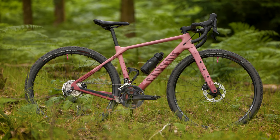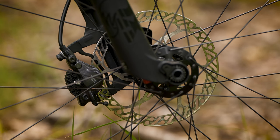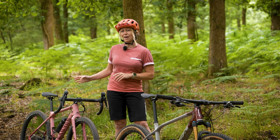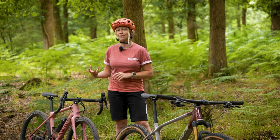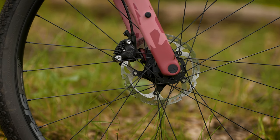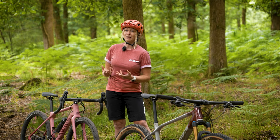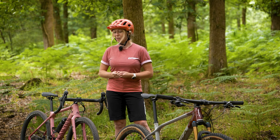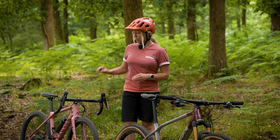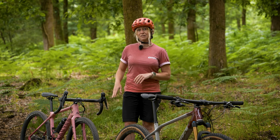Both gravel and XC bikes tend to come with hydraulic disc brakes these days. Gravel will usually have 140 to 160mm disc rotors, whereas XC are usually 160 to 180mm. Gravel tends to only have two-piston calipers, although you can upgrade to four-pot if you're loading the bike or are a heavier rider wanting more stopping power. Some people put 160 on the front and a 140 on the rear, feeling it doesn't lock up the back wheel — but it's personal preference. The brakes also look very different: the XC bike has a lever on flat bars, whereas the gravel bike needs a lever operable from both the hoods and the drops, integrated into the gear-shifting mechanism like a road bike.